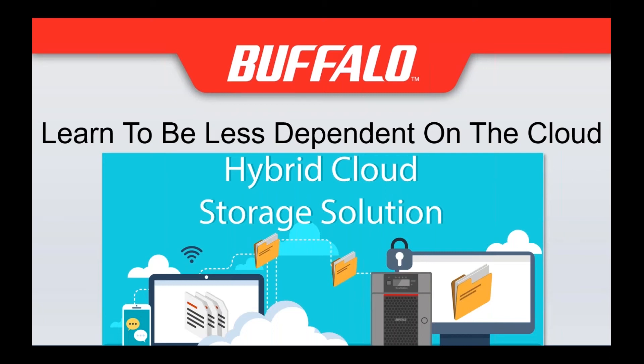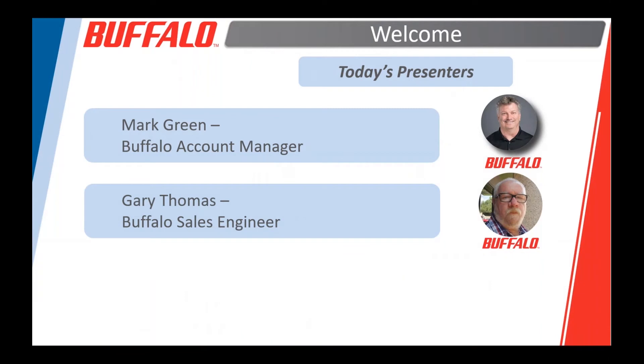Good afternoon everyone, and welcome again to our webinar on hybrid cloud storage solutions. My name is Mark Green, I'm on the sales team here at Buffalo, and accompanying me on the webinar is our engineer, Gary Thomas. We really do appreciate you all making time to come out, and we hope you find this beneficial. We welcome your questions as we progress along — there's a question section in the sidebar, and we'll answer those at the end of the presentation.